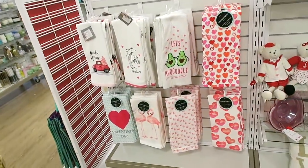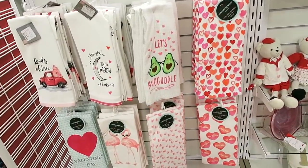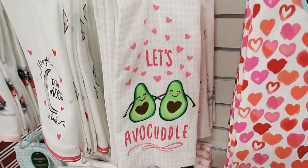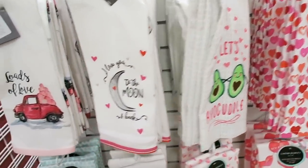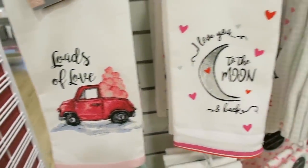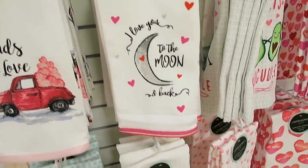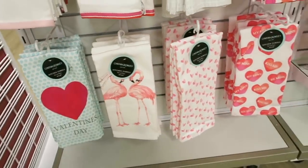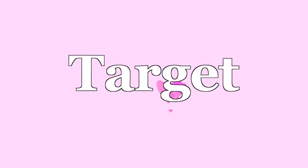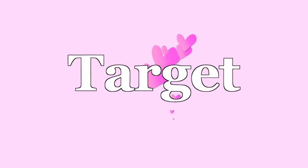We just spotted some more Valentine's Day dish towels by the checkout. Look at this one — it says 'let's avocado.' How funny is that? And then look at the little red truck — 'loads of love.' This one is so adorable. 'I love you to the moon and back.' They have some flamingos and then some more heart ones. Our next stop is going to be another one of our favorite stores — you guessed it, Target.